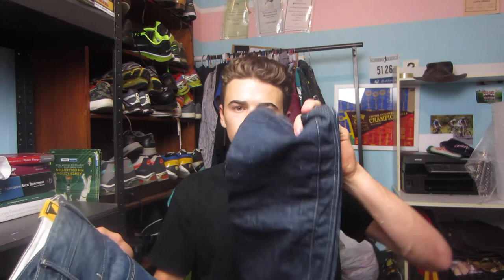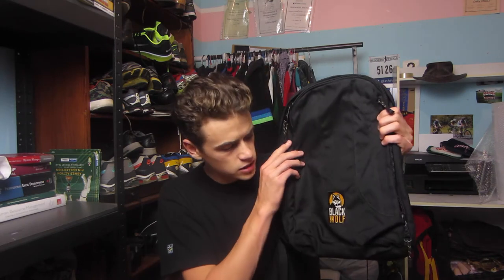The next item I picked up was these G-Star Raw jeans, brand new with tags. These are the Navy Jack loose tapered ones. I paid $15 for these and I've got them up for about $75. Considering they are brand new with tags, the tapered style with G-Star is a more desired style of jean, but at $75 resale value I'll take that.